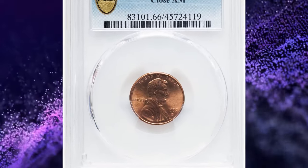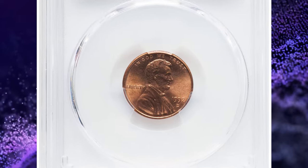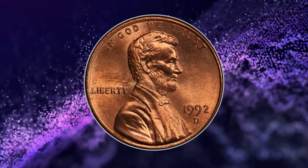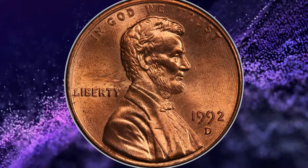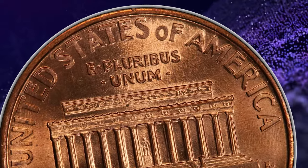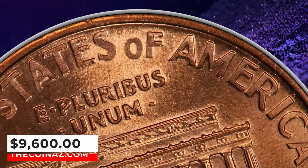1992-D Lincoln Cent with Close AM, graded in Mint State 66 Red by PCGS. This major modern cent rarity features the AM in America touching. Each side is fully red with swirling luster and full-strike detail. It was sold for $9,600.